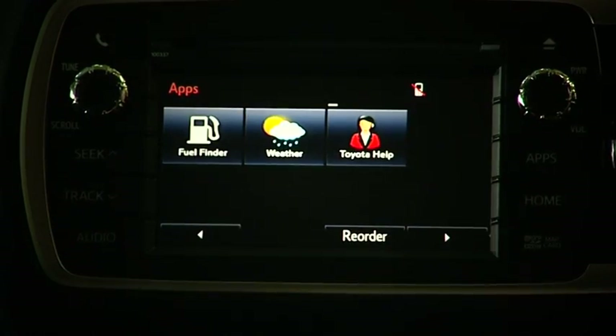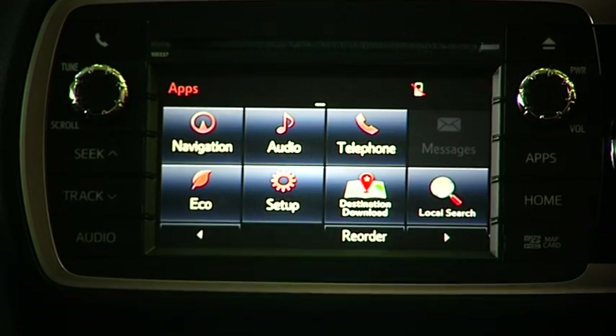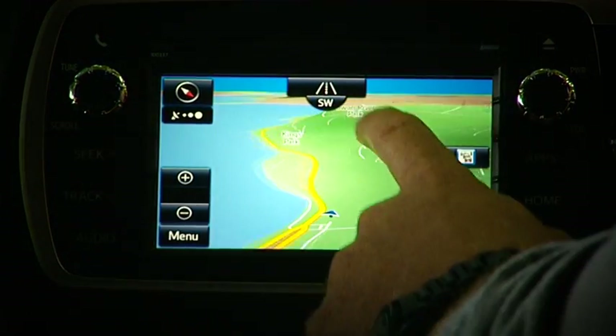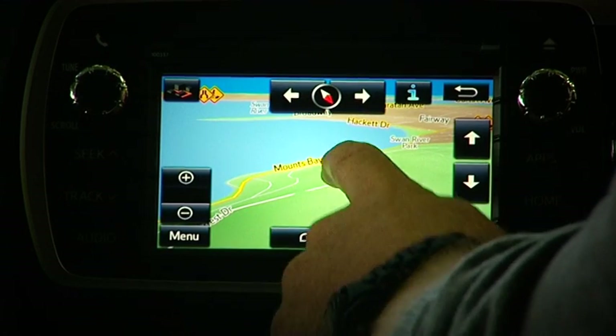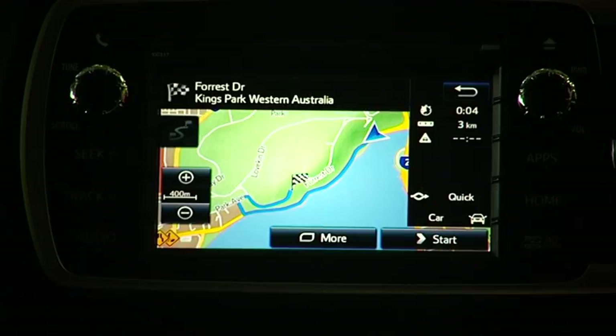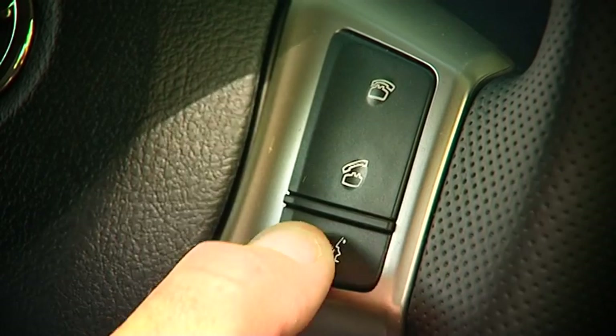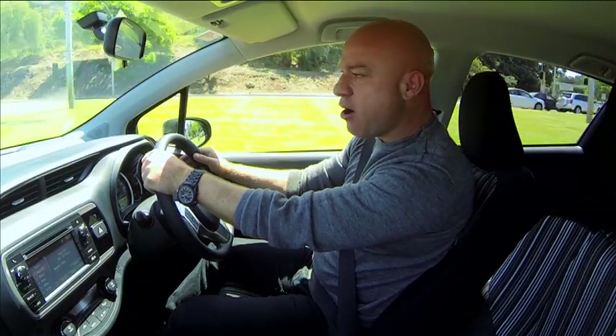The new in-built touchscreen is impressive. It works just like your smartphone, with tap, drag, and flick functionality, so you can easily navigate your way around all the features. The ZR comes with satellite navigation, which is missing on the two less specced-up versions. There are other buttons too, like a handy phone switch snugly fitted to the steering wheel.